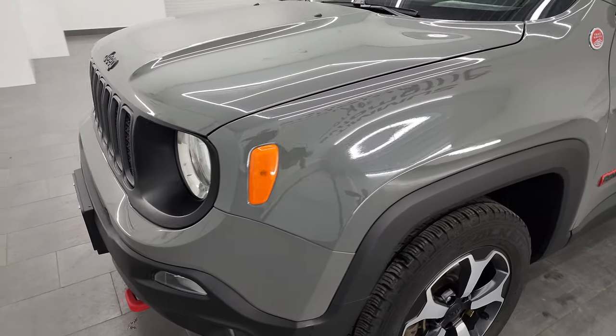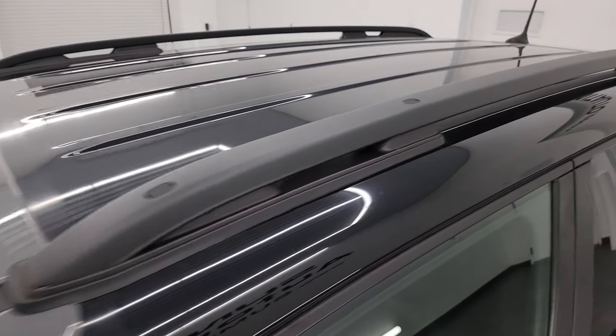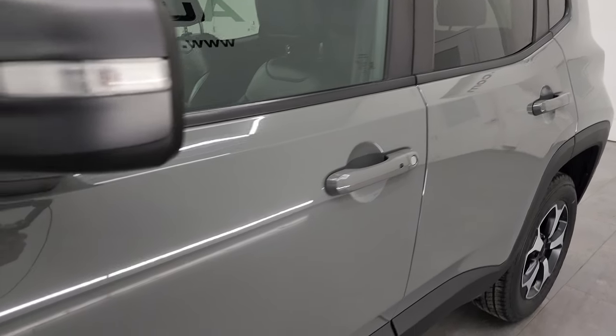I'm going to go all the way around in this video — inside, start it up, take a look under the hood, show you all the options, and give you the most accurate representation I can of the vehicle. The most popular Jeep color ever, Sting Gray, is the color on this one. I shoot all my videos in 4K.